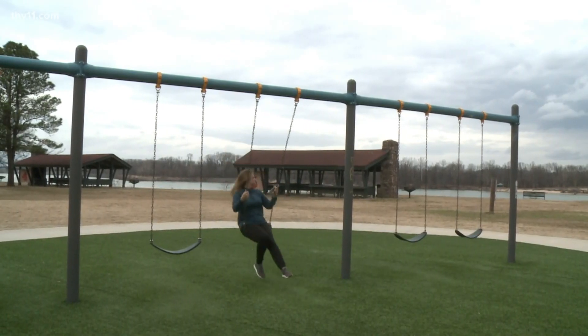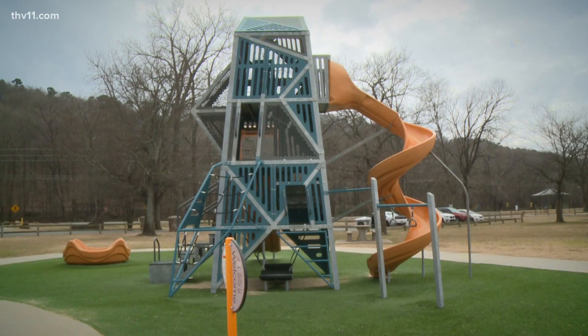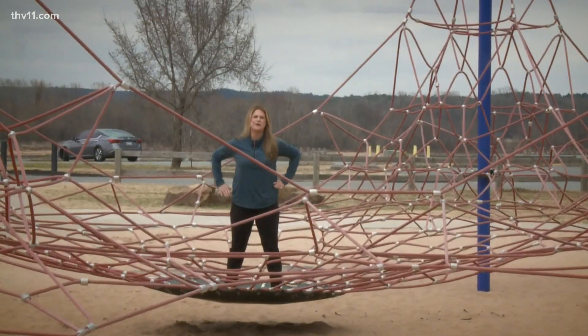Now we're just right down the street from the dog park to the second half of Murray Park, which features this massive playground that is perfect for kids of all ages. Is this for 44-year-olds?